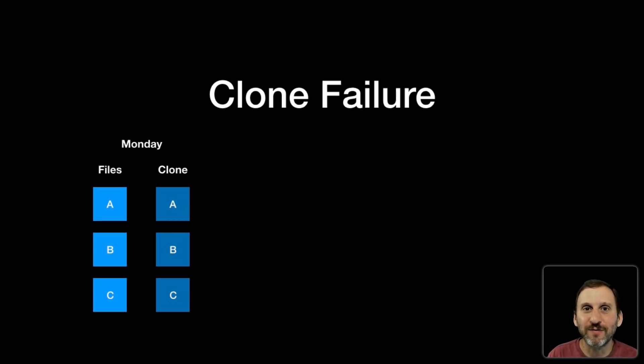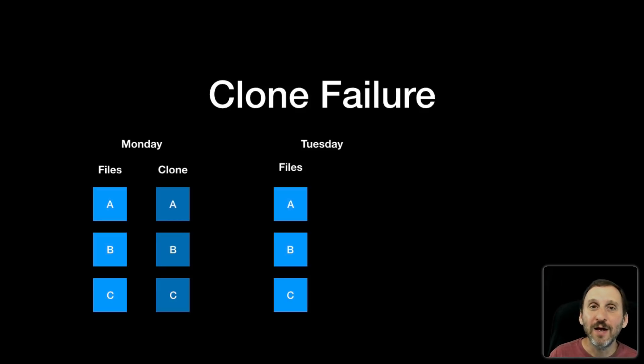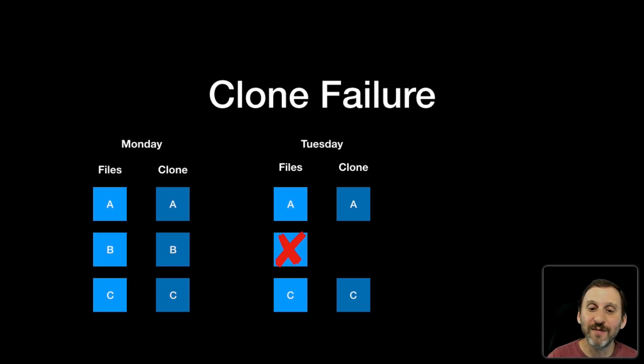You can go to sleep feeling secure that your files are backed up. The next day you start off with A, B, and C on your hard drive. Here's where the problem comes in: you accidentally delete file B. It's still backed up in your clone, but you haven't yet realized you've made this mistake. Now you go and clone your drive again, making the external drive an exact duplicate of your internal drive. So it backs up files A and C but not file B — in fact it removes B to make an exact duplicate. Now you no longer have file B on either your internal drive or your clone.